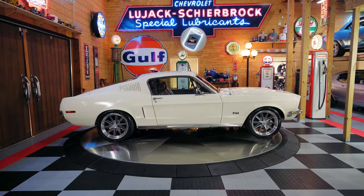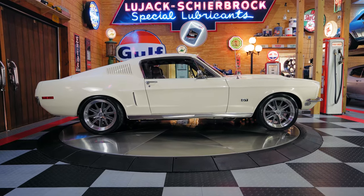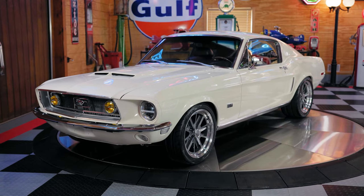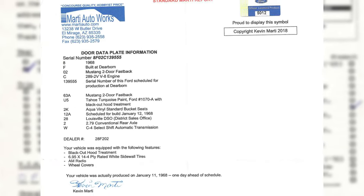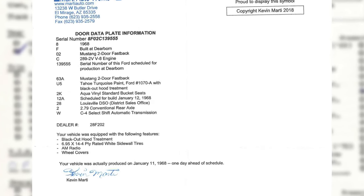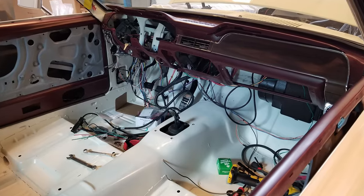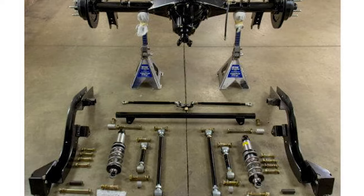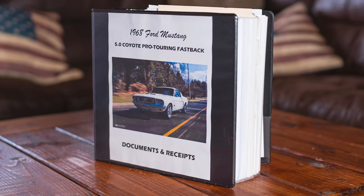Here we have a 1968 Ford Mustang Coyote 5L Pro Touring Fastback. A real deal 1968 Fastback with an included Marty report. This is not a kit car and it was originally built from the factory as a two-door Mustang Fastback. It includes over 90 photos of the complete frame-off restoration from beginning to end, and it's been fully documented with a three-inch binder of documentation and receipts.